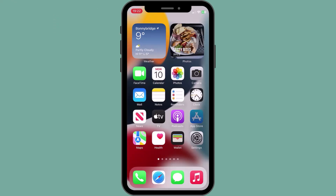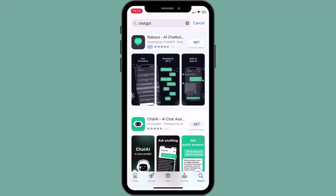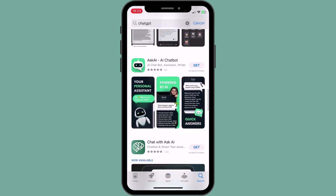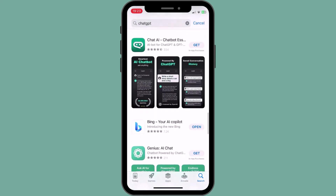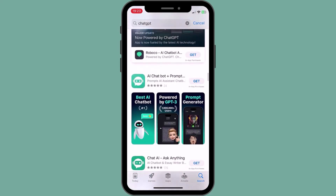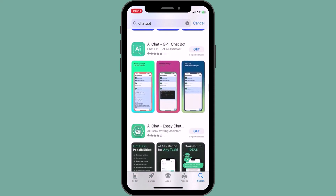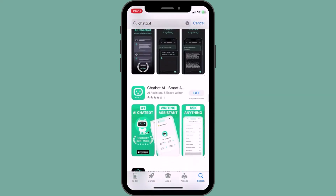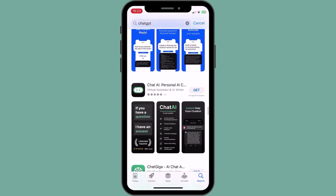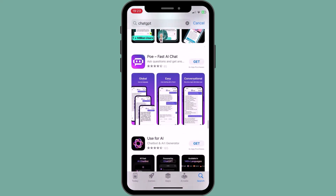Unfortunately, the absence of an official ChatGPT app has created a significant issue — a surge of fraudulent apps that claim to be powered by ChatGPT. This proliferation of fake ChatGPT apps is a major concern, as it can be challenging to distinguish between genuine and counterfeit apps. There are hundreds of apps purporting to use ChatGPT and other GPT APIs, and while some may be genuine, many are not. Additionally, these apps tend to contain an excessive number of advertisements and dubious subscription plans.